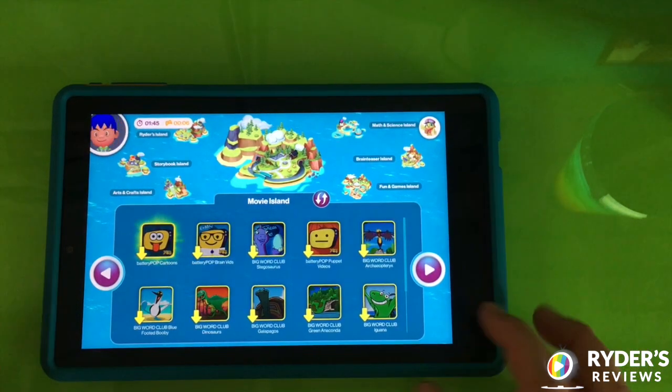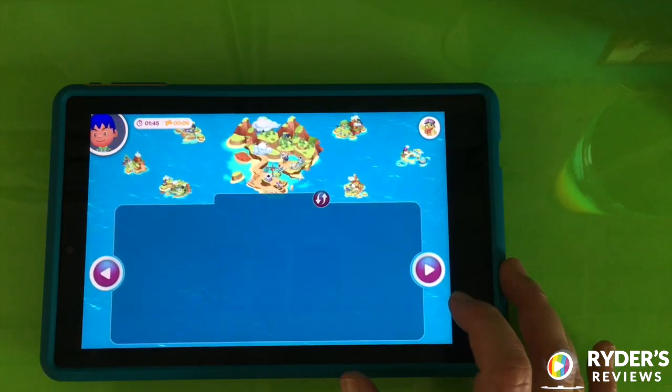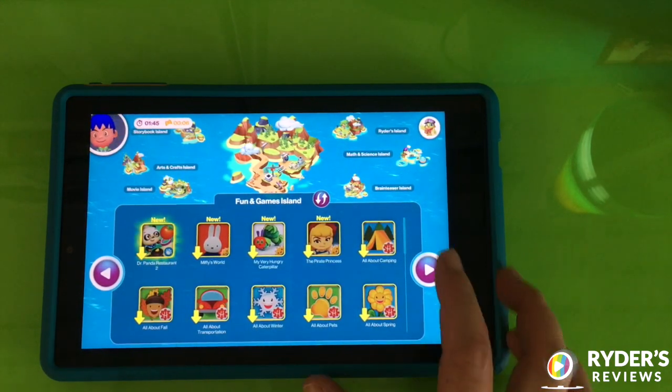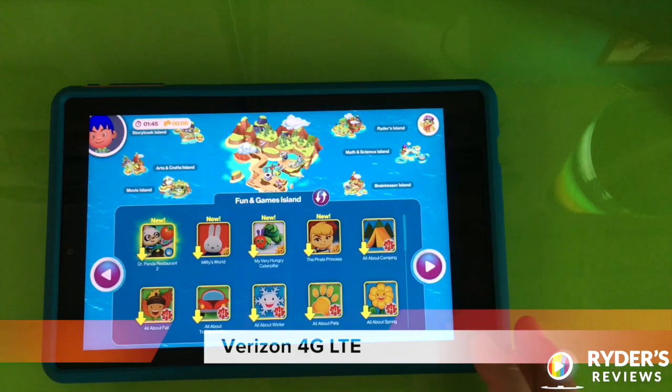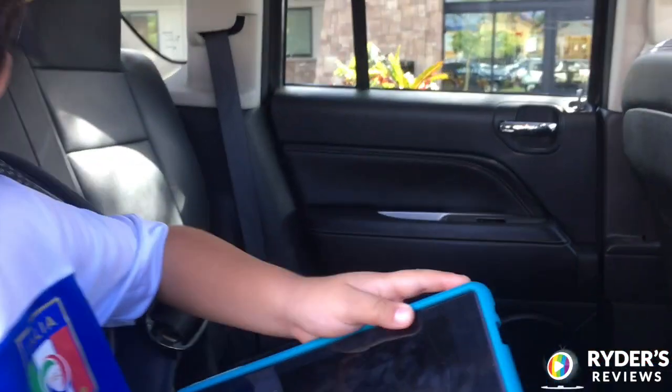Access a world of up to 300 premium learning apps your child can take with them on the go. This does require a wireless network connection, and it works in the store.